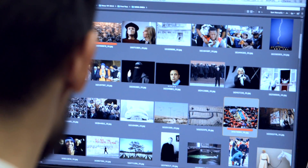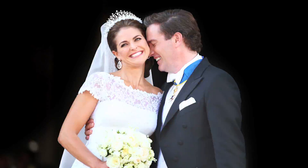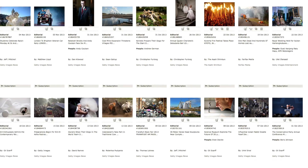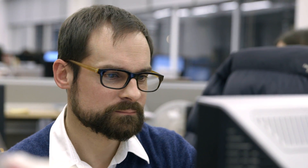Throughout the year our desk editors and our directors of photography are producing their best of edits. I see in the space of a year around 5 to 6,000 images which we then find down to key selections. As well as the directors of photography, there are researchers around the world who are specialists in their field pulling in the best pictures.